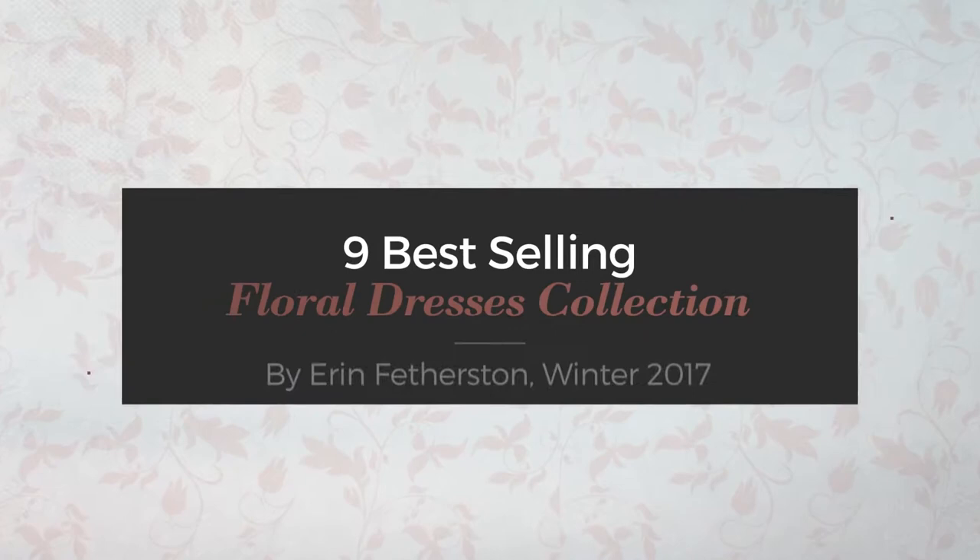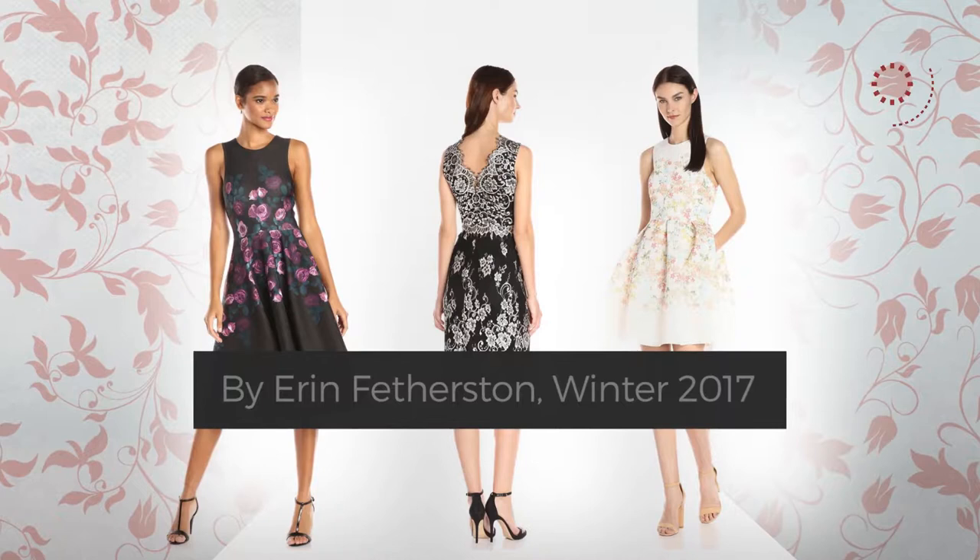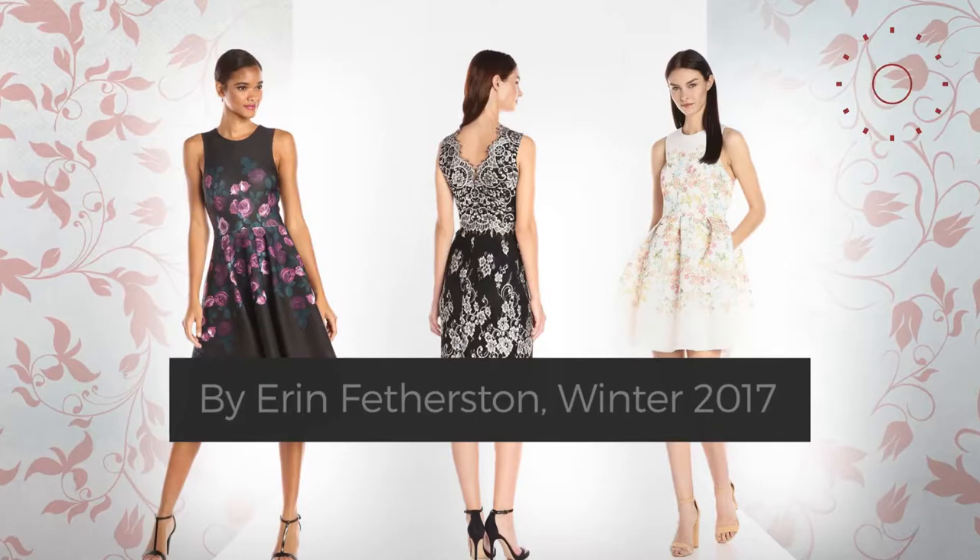9 Best Selling Floral Dresses Collection by Erin Featherstorm, Winter 2017. At any time, click the circle and get the details about your favorite dress.